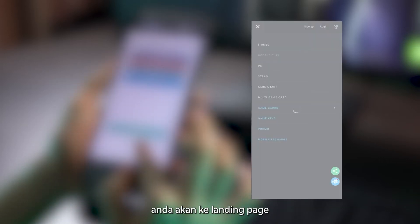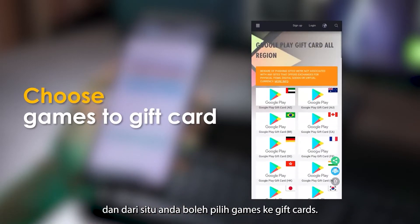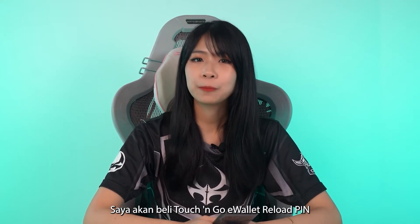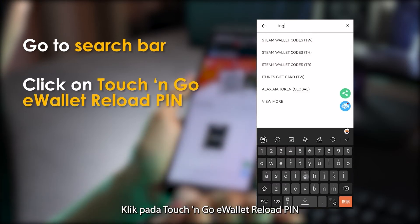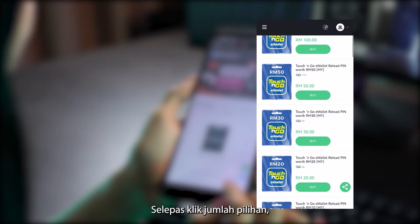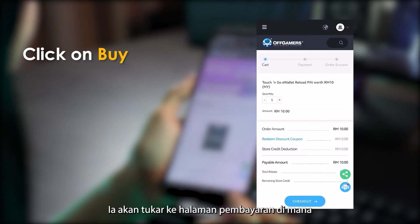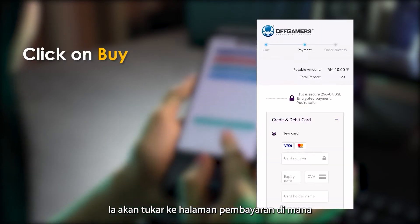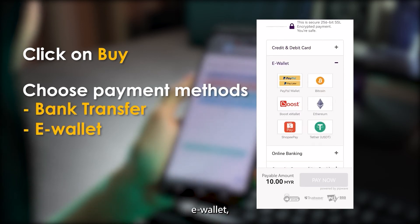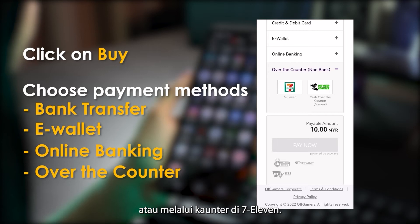You can also register an account if you don't have one. Upon logging in, you will be directed to the landing page, and from there you can choose from games to gift cards. Since I'm buying a Touch and Go e-wallet reload pin, go to the search bar, click on Touch and Go e-wallet reload pin, and choose your preferred amount. After clicking your preferred amount, you can click on Buy, and it will redirect you to the checkout page, where you can choose from multiple payment methods like bank transfer, e-wallet, online banking, or over-the-counter at 7-Eleven.